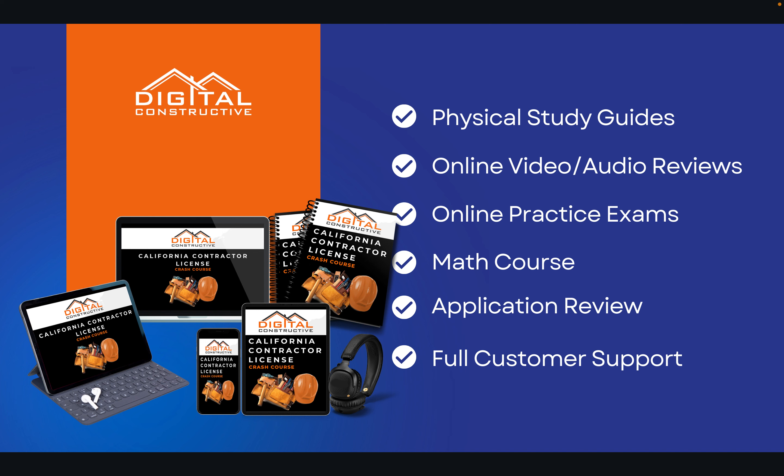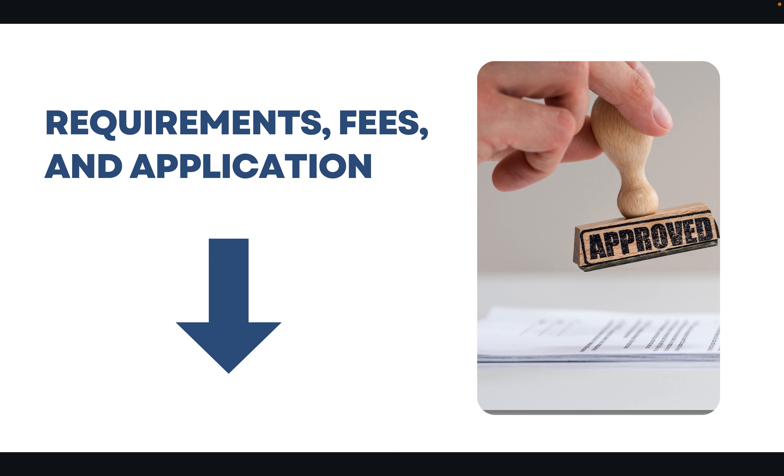You'll also get online practice exams, a full math course, a full application review to make sure your application is filled out correctly, and full customer support throughout the entire process. We've got more information about the requirements, the fees, and links to the application below the video. Hope you found this helpful — be sure to like and subscribe, drop us a comment if you have any questions. This is DigitalConstructive.com, and thanks again for watching.